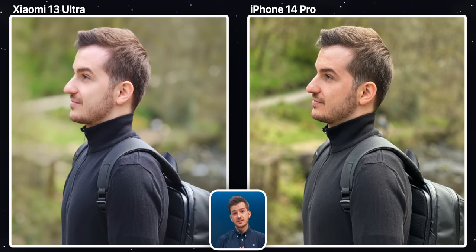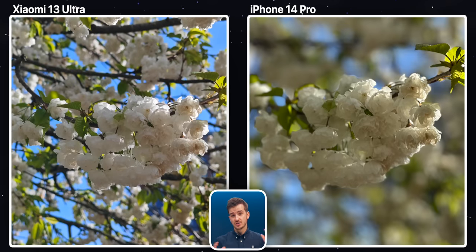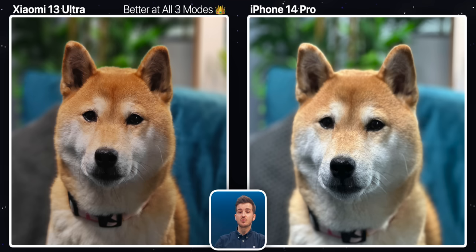So when it comes to portrait mode shots, they both perform really well, no matter if you're shooting a person, a pet, or even an object. But the Xiaomi 13 Ultra does seem to have better edge detection and a more realistic blur, which I found the iPhone to overdo.